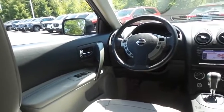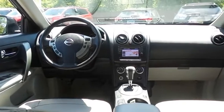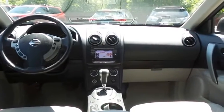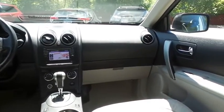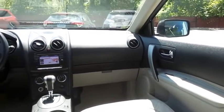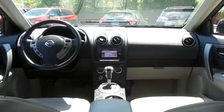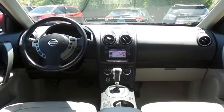It also features power mirrors and door locks, keyless entry, cruise control, a leather-wrapped steering wheel with radio controls, a premium Bose sound system with surround sound, CD player, auxiliary jack, USB port, Bluetooth, XM satellite radio, and MP3 decoder.